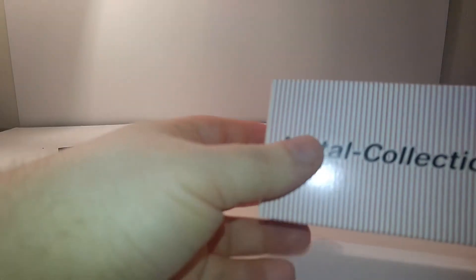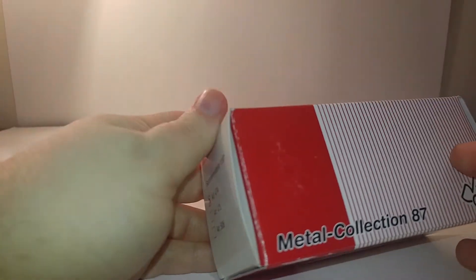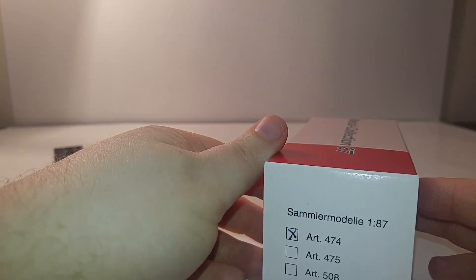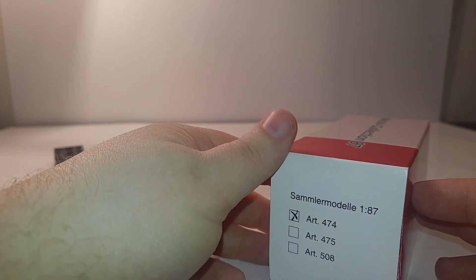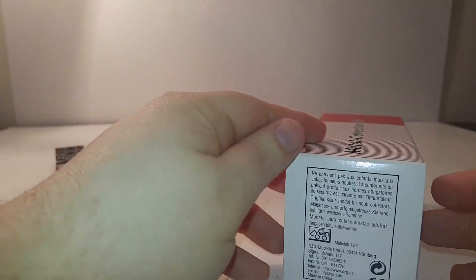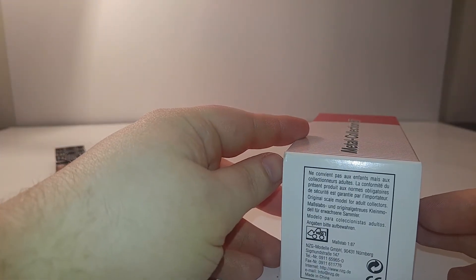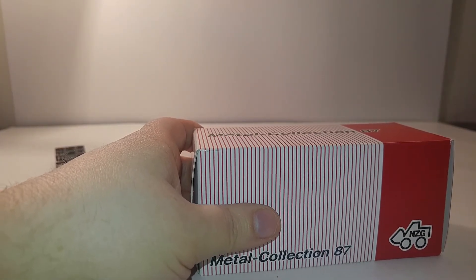Last but not least, this is a rather unusual style box that it comes in, because the only way to tell what's inside is by a checkmark right here. These are different model numbers for different model designations, and nowhere on here does it say it's an O&K model at all. So — great model, highly recommended. Both of the models you see here today were purchased from Roy Ferguson Sales, one of the official sponsors of Diecast Emporium.